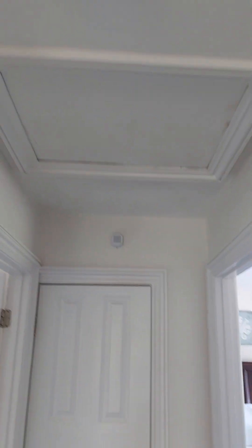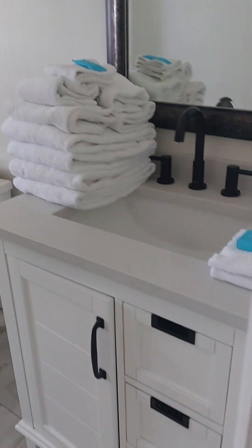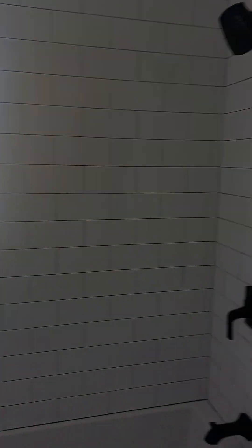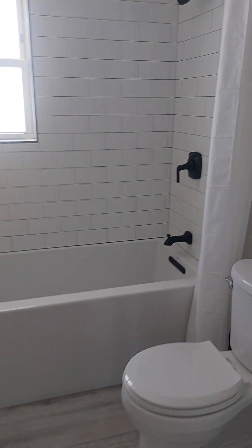I believe the other AC unit is in the attic here. We do have a tub and another newer vanity. Nice tile.